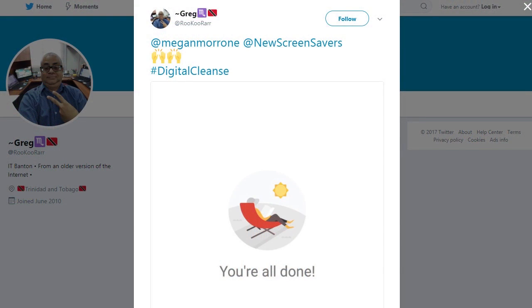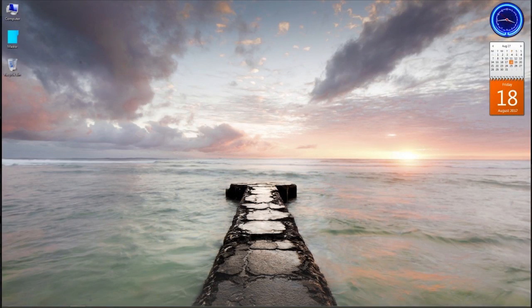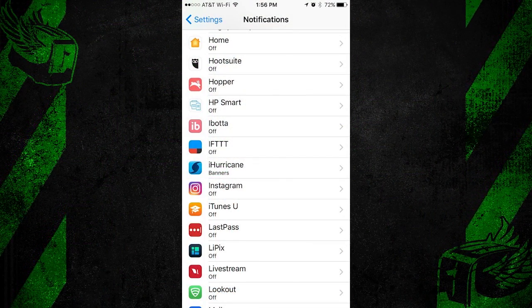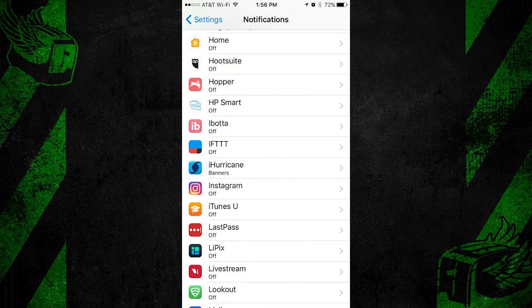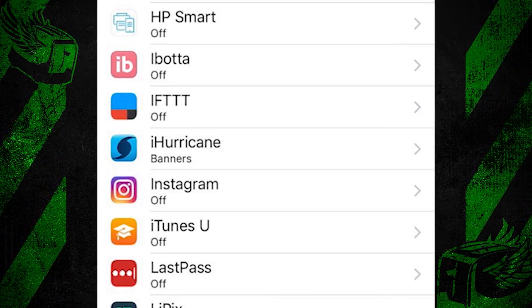This week's Digital Cleanse gold stars go to Greg, who sent me a screenshot of that elusive 'You're All Done' screen in what looks like the Gmail app on Android — high five and a gold star to Greg. Also Michael — look at his beautiful desktop, I feel calmer just looking at it. And our final gold star of the week goes to Bill in Jacksonville, who sent me his notification screen. He says he's turned off all of his notifications except the one from iHurricane — smart thinking, Bill. Send me another message to let me know that you and your family are okay.